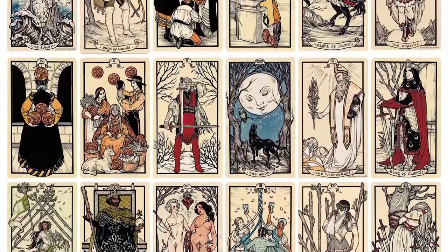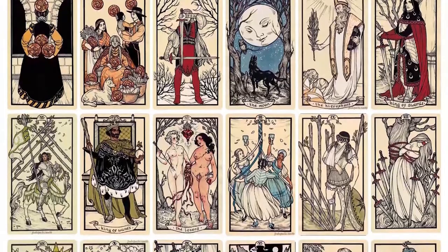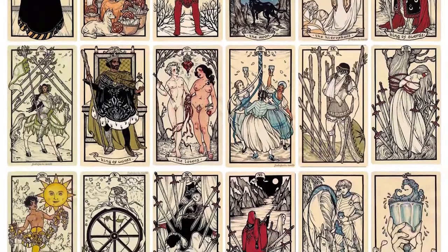The guidebook is perfectly bound and provides detailed interpretations of each card by the artist. The deck and the guidebook come packaged in a sturdy-lidded box with a velvet finish and printed offset accents.